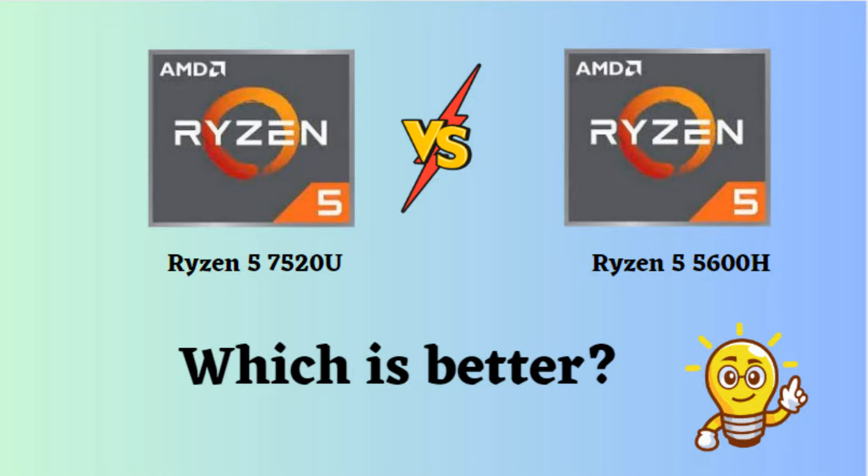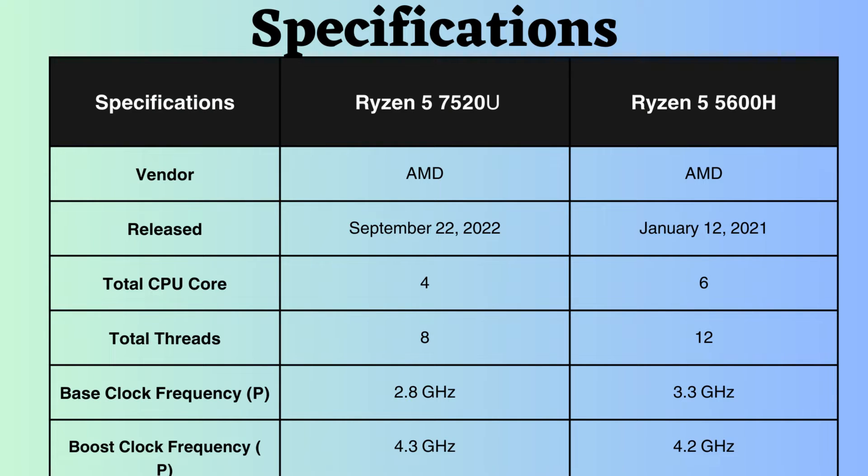In this video, I will compare the AMD Ryzen 5 5600H and AMD Ryzen 5 7520U, highlighting their differences, and then provide a conclusion to help you determine which one is the better choice. Both of these processors are mid-range gaming processors. They are both AMD processors, each with its own strengths and weaknesses. Let's examine them.